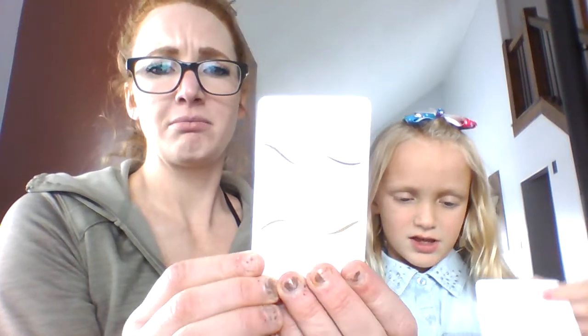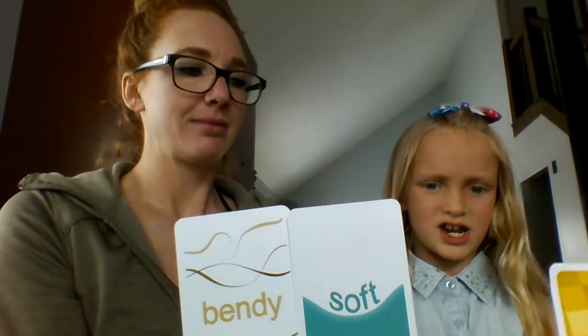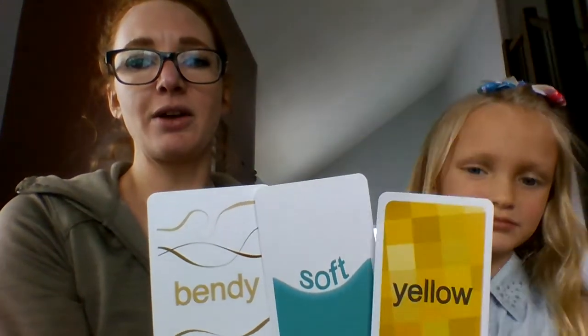Hey guys, happy Wednesday! We decided that we're gonna make Wednesdays challenge days where we're gonna do three. I think I already know three — you're just randomly pulling three. Okay, do it. We got bendy, and yellow, bendy soft, and yellow. Bendy, soft, and yellow — I have an idea. Okay, go out and find it.